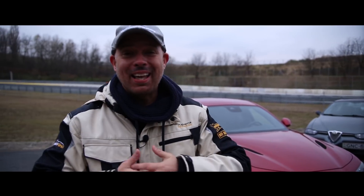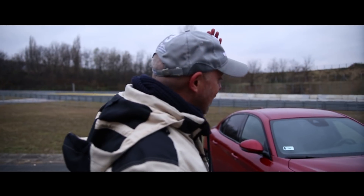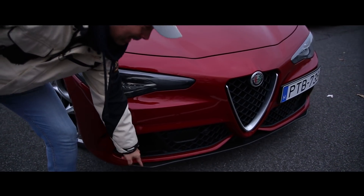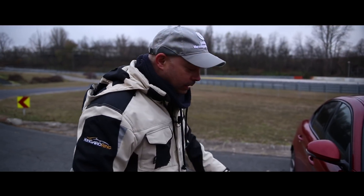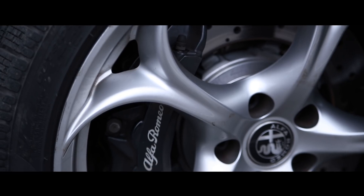Szóval akkor most meleg szívvel, de hideg fejjel menjünk végig az Alfa Giulia QV-n. Kezdjük rögtön a legelején. Ez itt egy szénszálas splitter, amely aktív aero, tehát 100 km/h fölött lejjebb ereszkedik. Haladjunk egy kicsit tovább. Brembo-tól vannak a fékek, természetesen igényes a futómű – ez ugye tök alap.